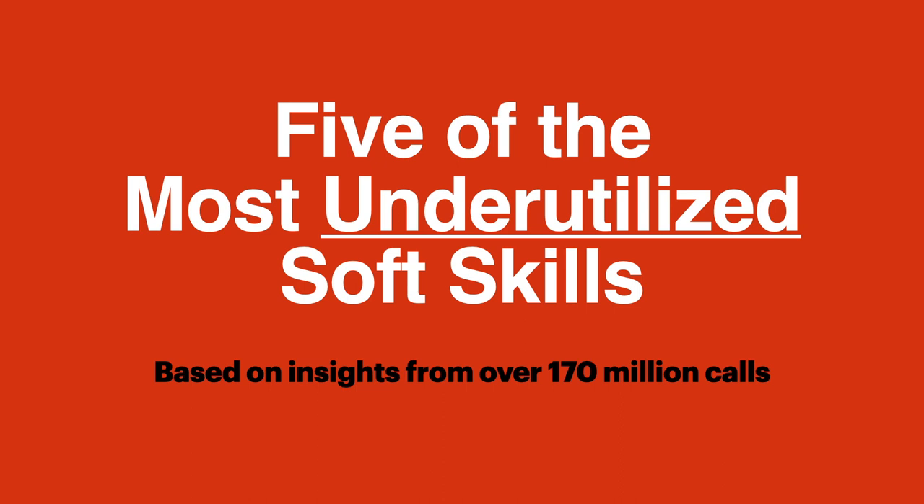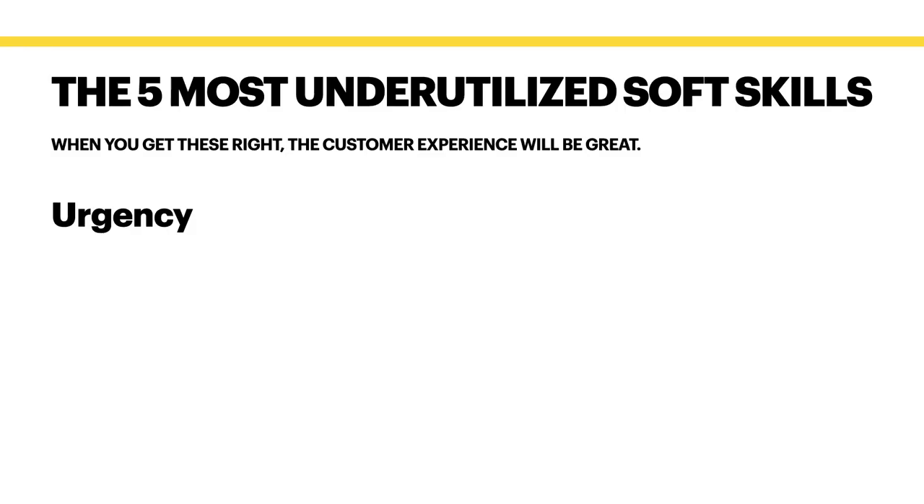Now that we know emotional intelligence is important, let's look at five of the most underutilized soft skills. This is based on my client, Balto AI, analyzing over 170 million phone calls in several industries — from financial services to healthcare to collections, B2B, and more. So here are five of the most underutilized soft skills according to their research: a sense of urgency, the ability to convey that sense of urgency, and a sense of agreeability. When I talked about agreeability live in a webinar, someone asked: can you give me an example of what you mean by agreeability?